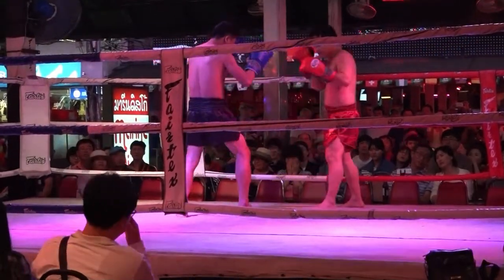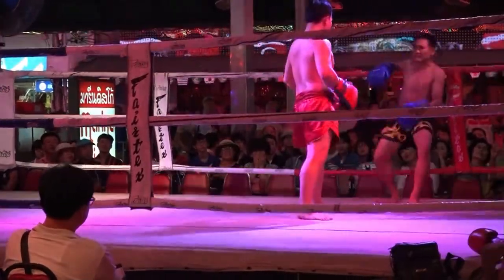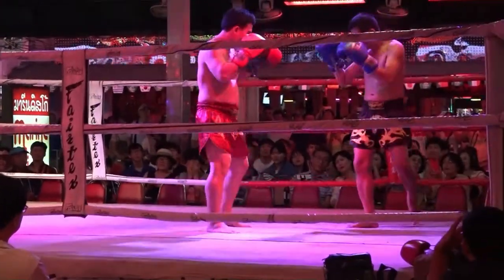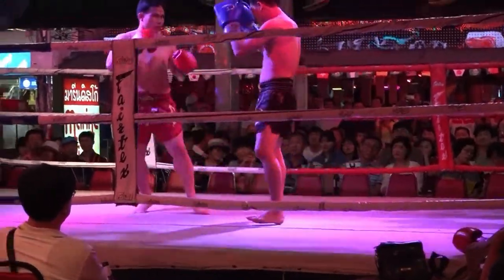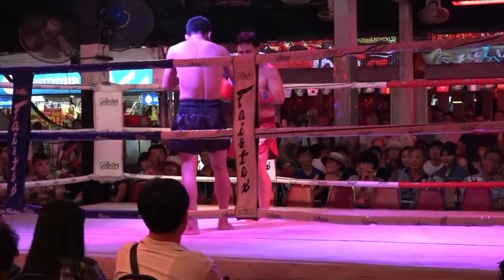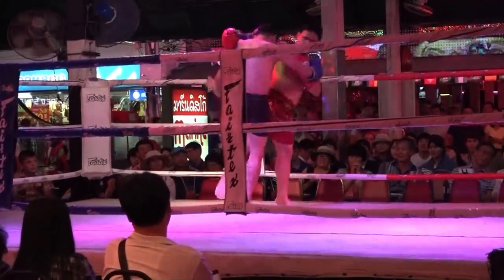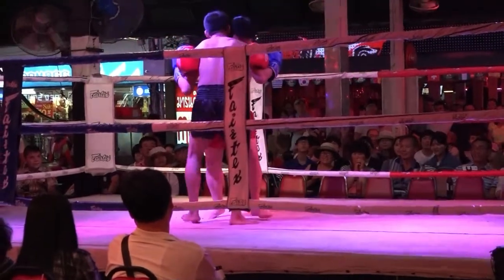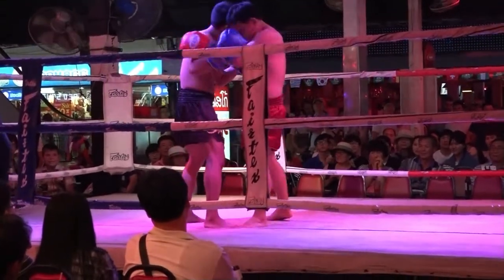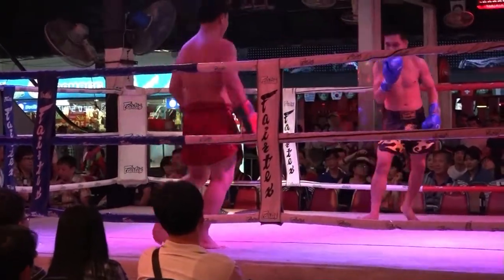Although this first fight is good, you'll want to stick around for the great action in the second bout, which starts at about the five minute mark. In the second fight, you'll see some additional boxing moves not seen in this first bout.